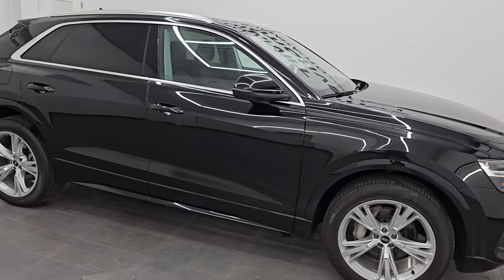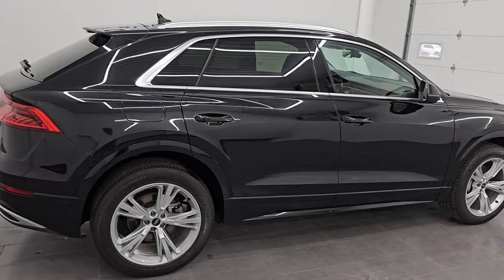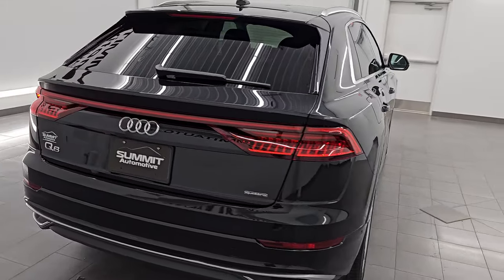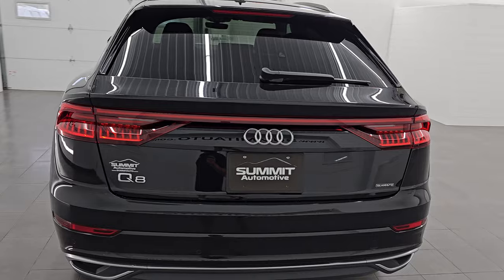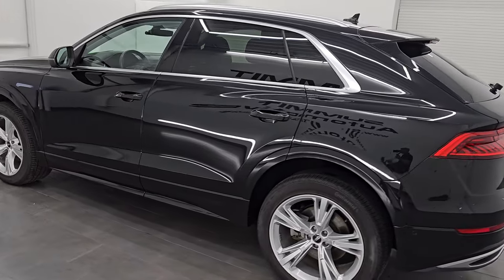Hey, this is Brett. Hope everybody's having a great day out there today. I am super excited to go over this ultra clean 2022 Audi Q8 Quattro Premium. This is stock number 24C10A.